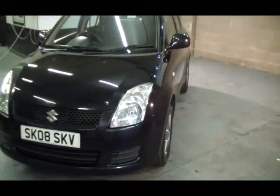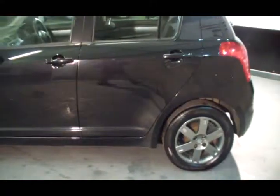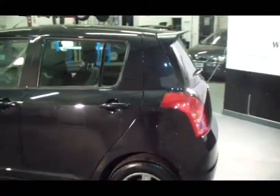65,000 miles on this vehicle with service history. It's in black five-door with the nice grey alloy wheels — sets the car off just lovely. It's got a nice little spoiler at the back of it there.